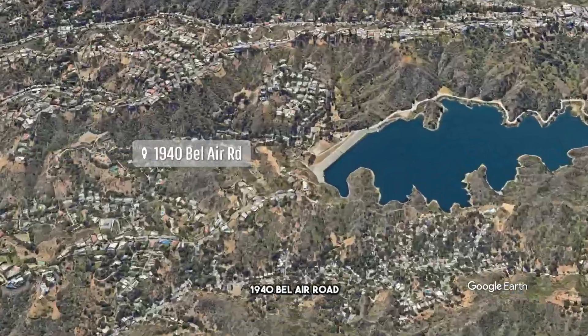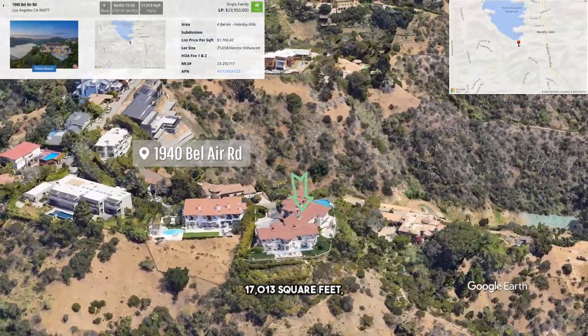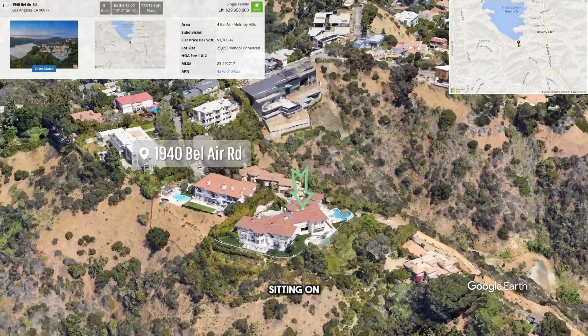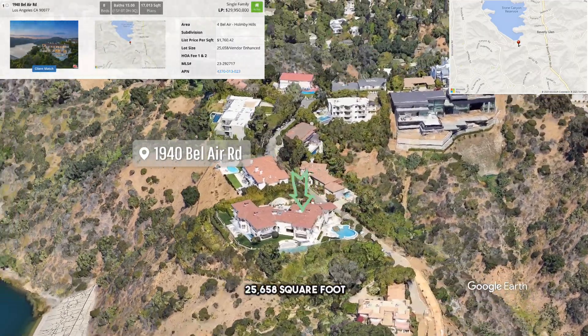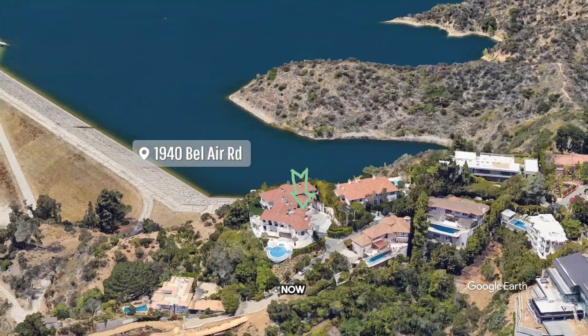In today's episode, we're going to review 1940 Bel Air Road: eight bedrooms, 15 bathrooms, 17,013 square feet, sitting on 25,658 square feet of land, listed for $29,950,000.